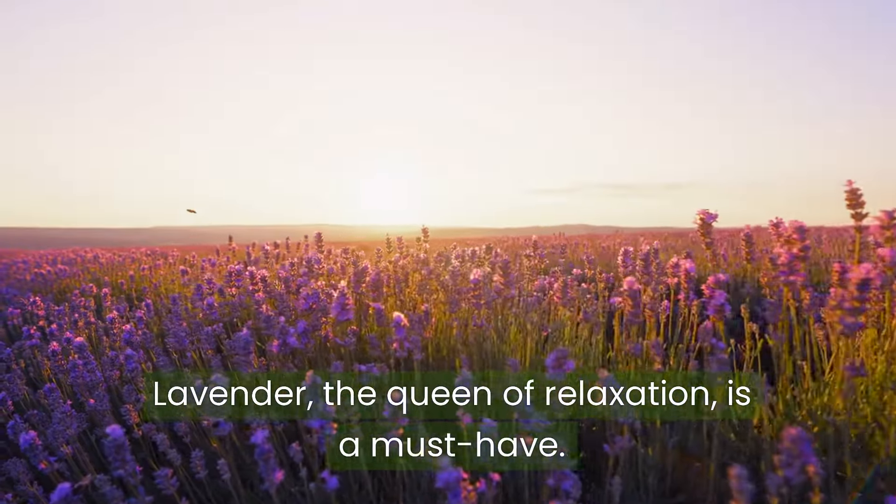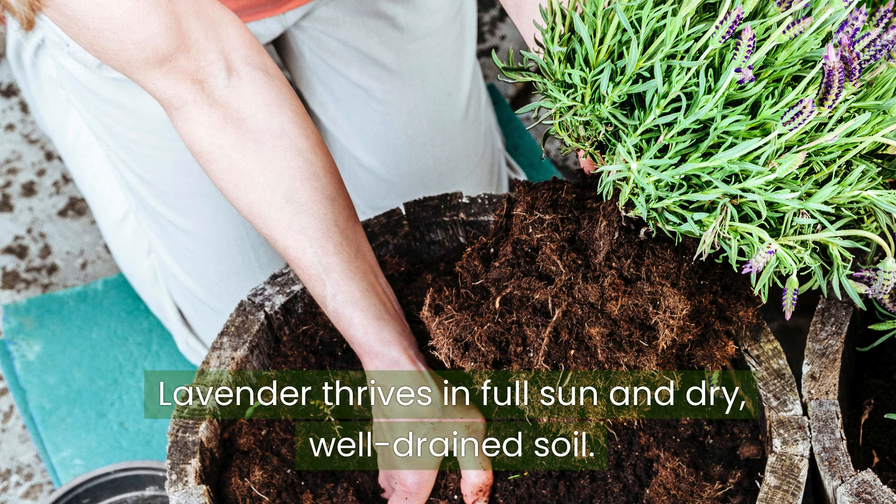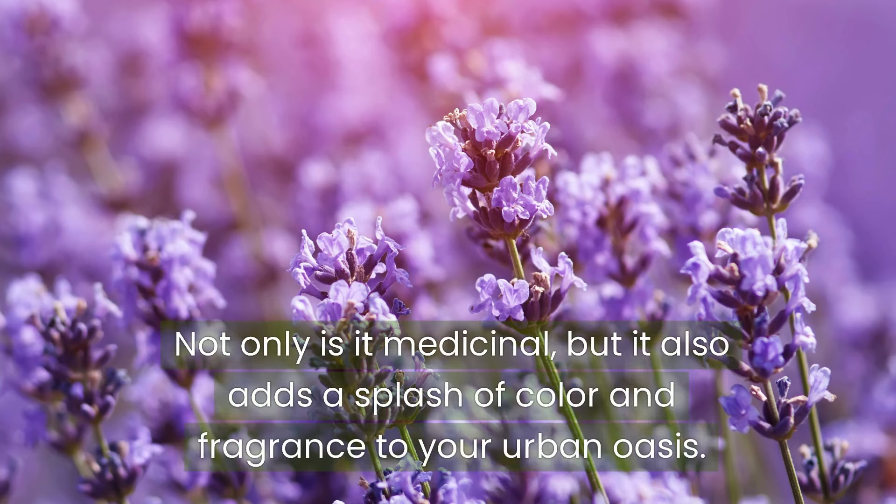Lavender, the queen of relaxation, is a must-have. Its fragrance can reduce stress and improve sleep quality. Lavender thrives in full sun and dry, well-drained soil. Not only is it medicinal, but it also adds a splash of color and fragrance to your urban oasis.